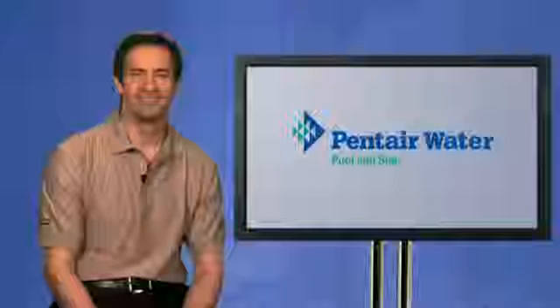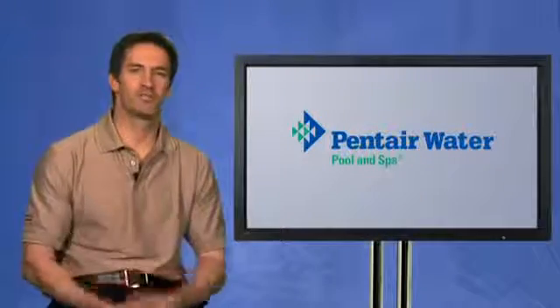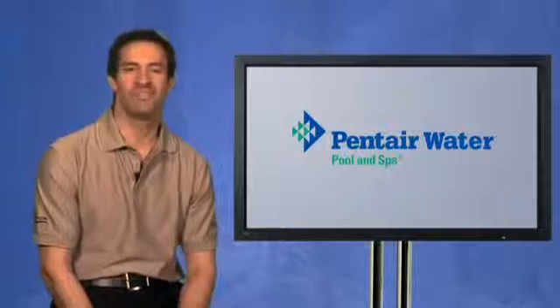We hope you've found this straight talk about variable drive pumps helpful. We recognize these products are significantly different and can be initially challenging to fully understand. That said, we look forward to assisting you with installation, programming, sales, and service support so that we can jointly deliver these incredible savings to your customers. As always, thank you for your support of Pentair Water Pool and Spa.